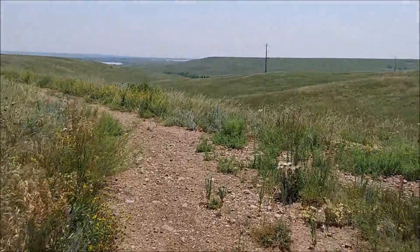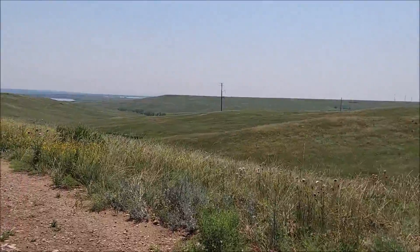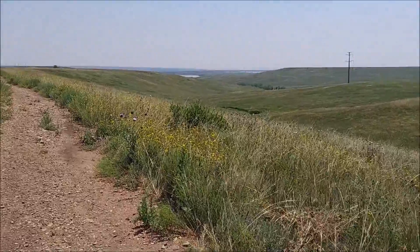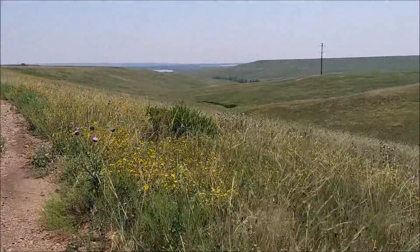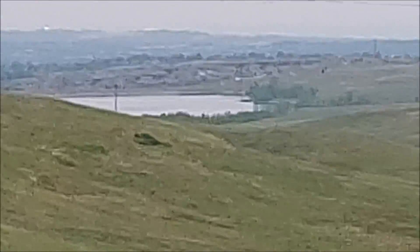Look at that valley I was talking about — that's huge. And then you get down in there, there's trees. And it goes right down to that reservoir. Damn.